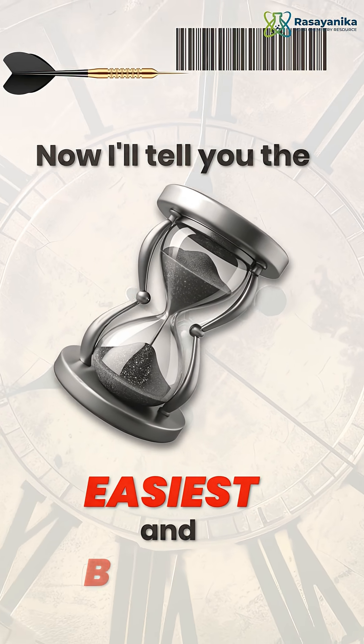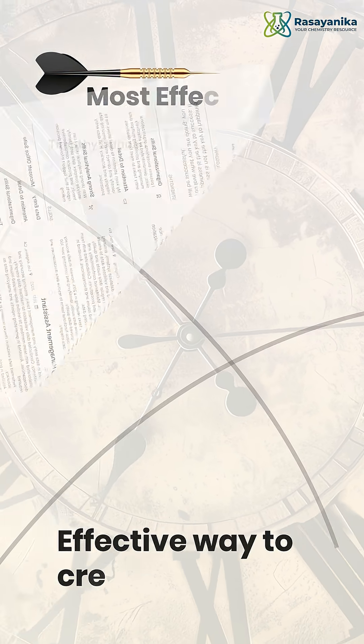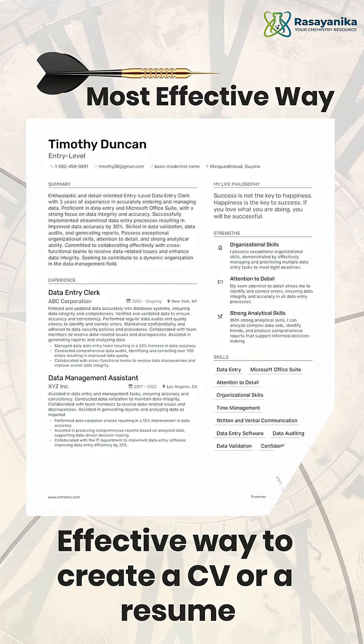I'll tell you the easiest, best, and most effective way to create a CV or resume for your chemistry career.